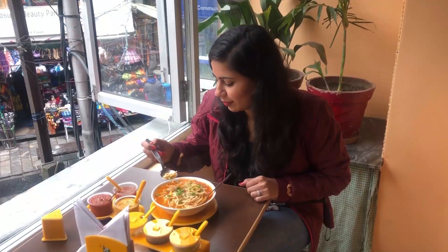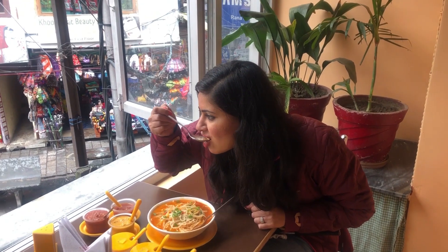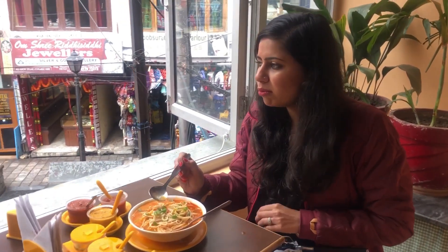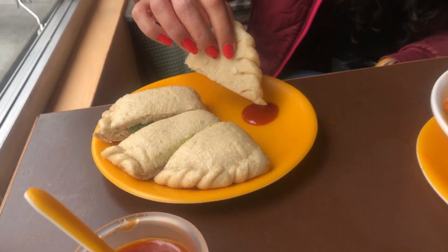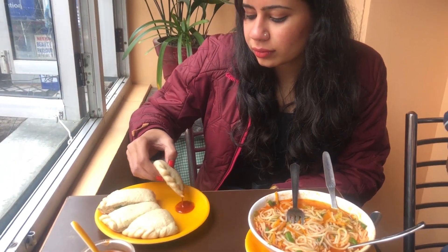I had a six-flavoured ice cream for dessert. The next day I came back to Mall Road to taste two Himachali specialties: Thukpa, which is like soupy noodles, and Siddu, which is a kind of bread.